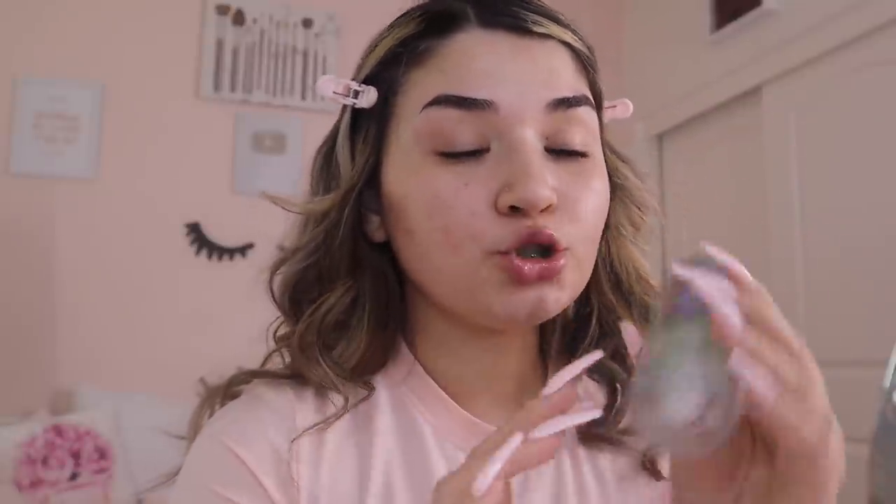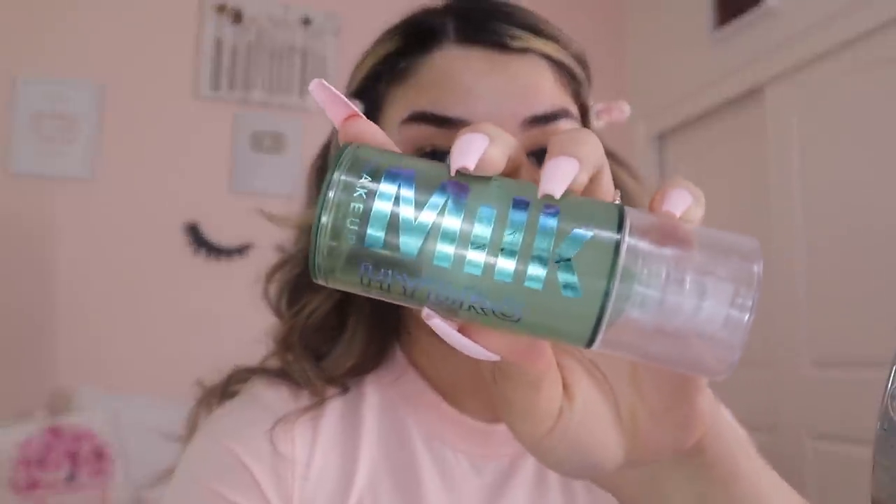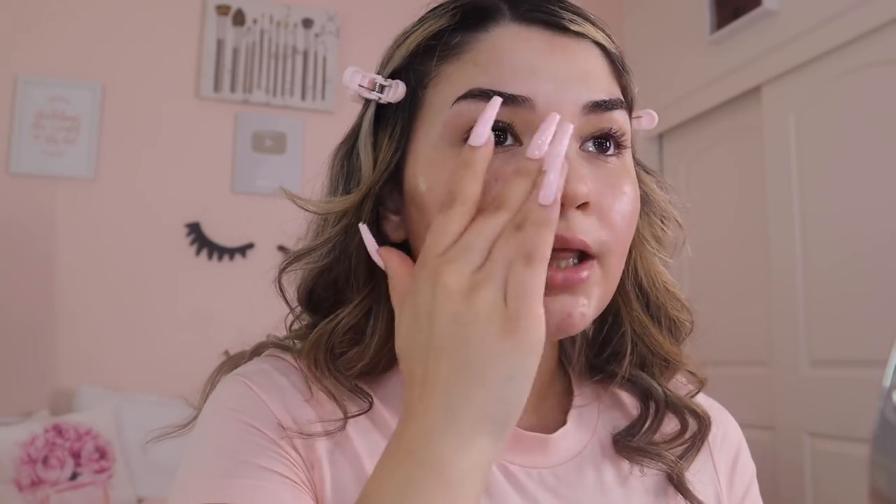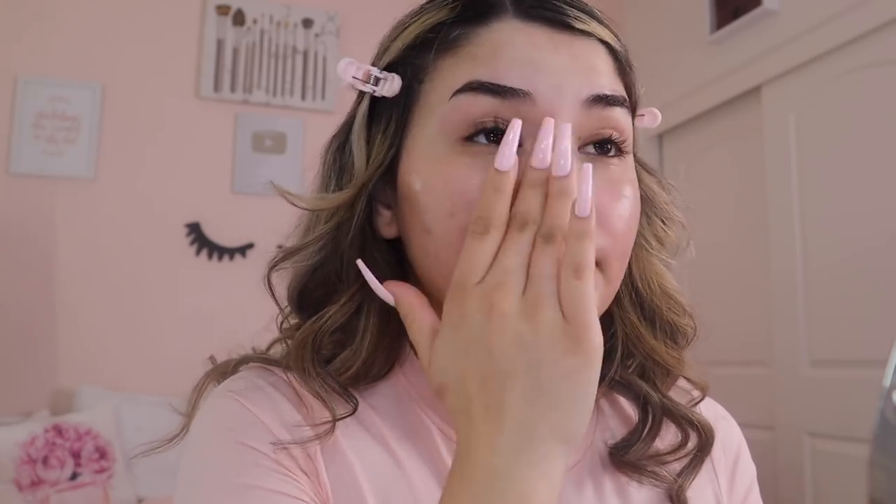I recently trimmed my eyebrows so it's easier to shape them. I wipe off the extra brow gel at the top because it can separate my foundation. Now for priming my face — today I'm using the Milk Hydro Grip Primer. The e.l.f. Halo Glow primer is supposed to be a dupe for this, and everybody says they like it and it's way more affordable. Some people even say they like it better, so I definitely recommend checking that out.